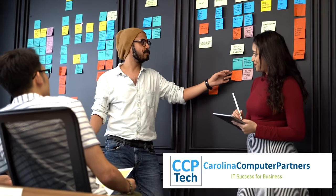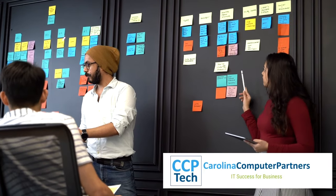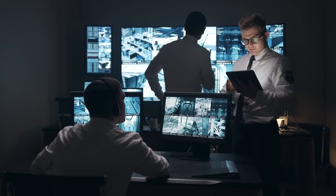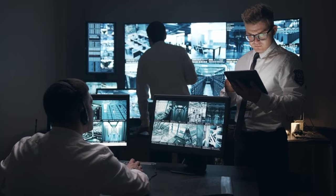The CCP team is constantly improving our cybersecurity practices to protect our partners. Did you know we offer security training for end users? Current best practices for cybersecurity include layered defenses for safeguarding your company's digital assets.